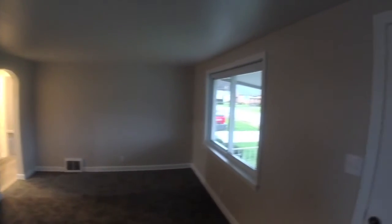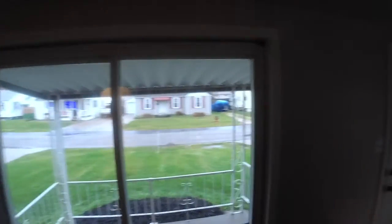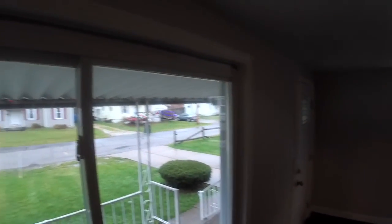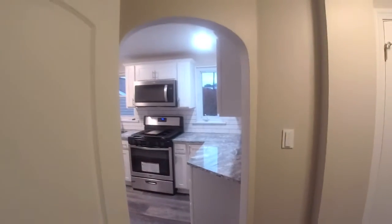When you come in the front door, there's a nice picture window and a nice archway. I don't have a light in here so it's a little dark, but let's peek into the kitchen area.